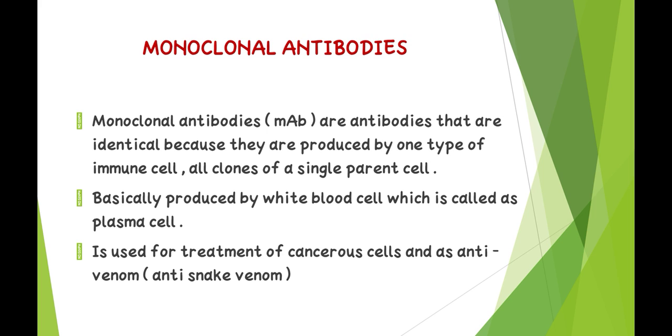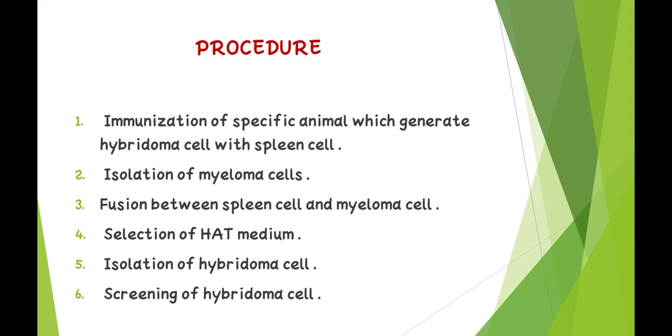Monoclonal antibodies are antibodies that are identical because they are produced by one type of immune cell — all clones of a single parent cell. They are basically produced by white blood cells called plasma cells, and are used for treatment of cancerous cells and as anti-venom, including anti-snake venom.